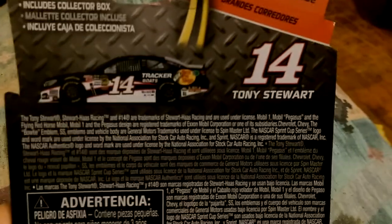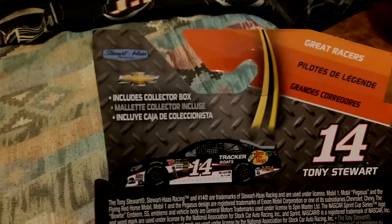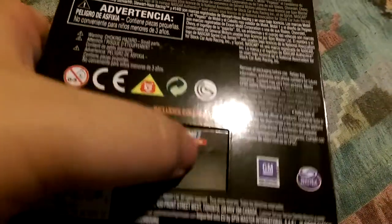Got a picture of the car — 14, Tony Stewart — got the Chevy Bowtie, Stewart-Haas Racing. It says includes collector box, and there's a window back here that has a collector box; it's just plastic.